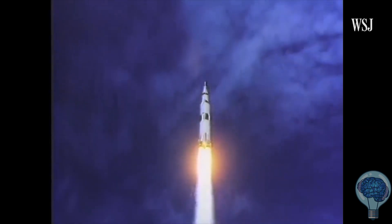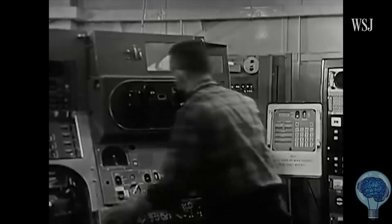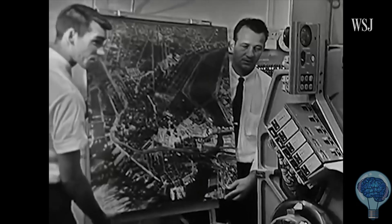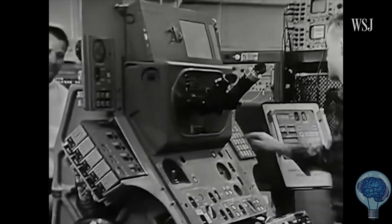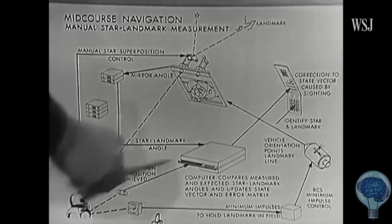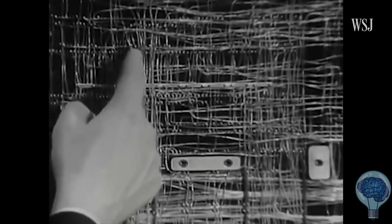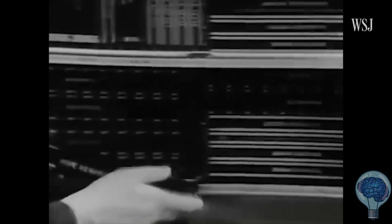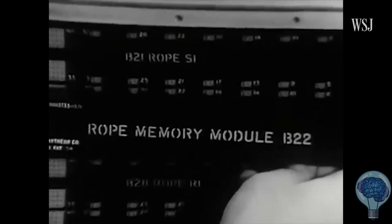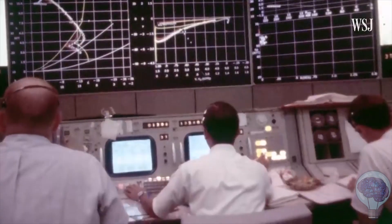He was stunned by what he discovered — the electronic box he assumed was junk had actually been used to test the Apollo lunar landers for the missions that first landed men on the moon. The AGC was at the time the most advanced compact computer ever built. It was the first computer to use integrated circuits, the world's first general-purpose portable computer, the first to fly, and the first on which human lives directly depended.